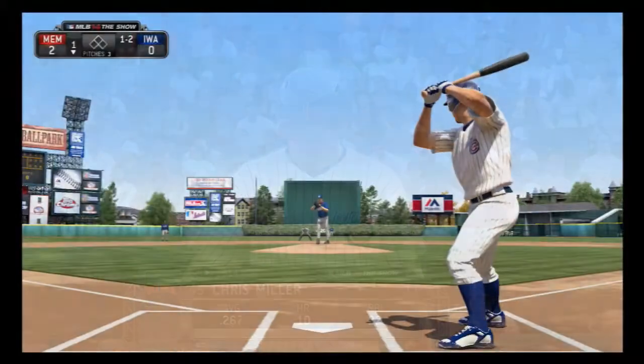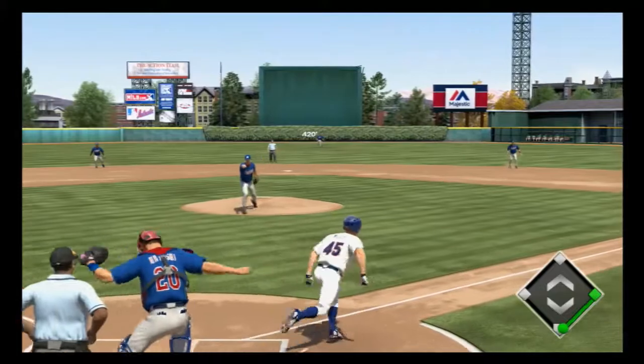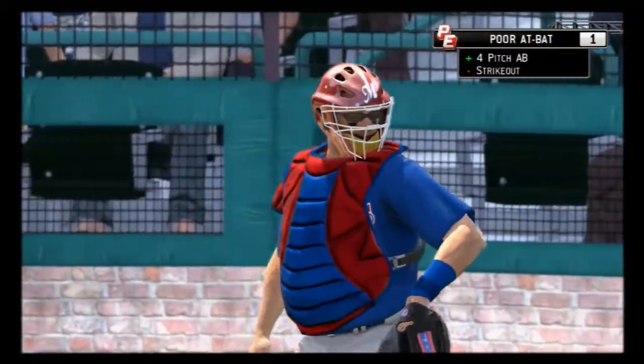Chris Miller will step in. Pitch in the dirt, swung on and missed for strike three — they'll need to throw to first here. And the throw will indeed take care of him for the first out.